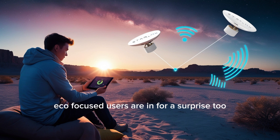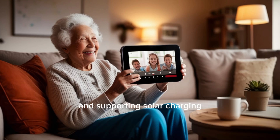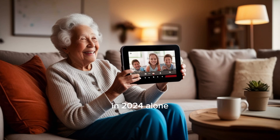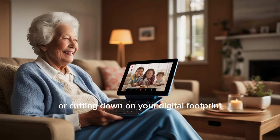Eco-focused users are in for a surprise too. Why buy a tablet that adds to emissions when you can own one that actively reduces them? Built from recycled aluminum and supporting solar charging, the Tesla Pi fits into Tesla's wider green mission. It's estimated to avoid 1.5 million metric tons of carbon emissions in 2024 alone, aligning perfectly with the 9 million-plus U.S. households expected to add solar panels by 2027. Whether you're tracking your solar generation or cutting down on your digital footprint, this tablet keeps its promise.